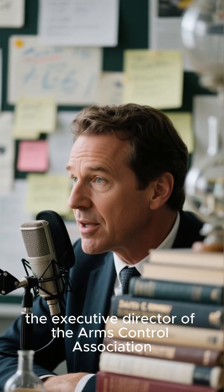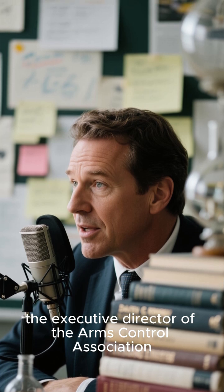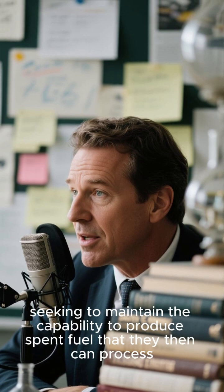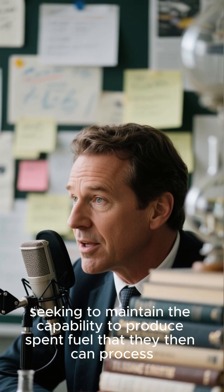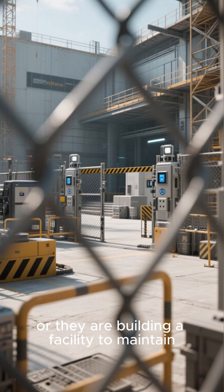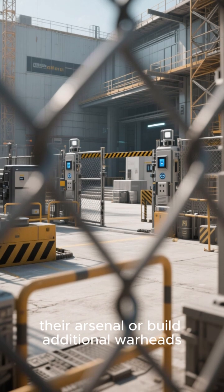Daryl G. Kimball, the executive director of the Arms Control Association, told AP that if it is a new heavy water reactor, then Israel is seeking to maintain the capability to produce spent fuel that they then can process to separate plutonium for more nuclear weapons, or they are building a facility to maintain their arsenal or build additional warheads.